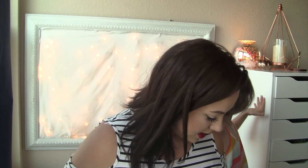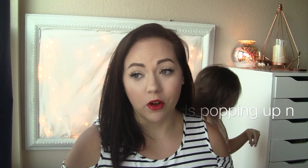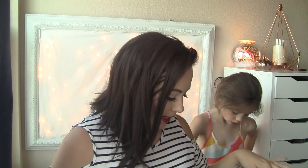Hi everybody! I'm here with a massive empties because I've been collecting trash for like the last year of my life because I wanted to show you guys, and I am so ready to throw it away. This might be split up into two videos or it might be like one super long video — we shall see.